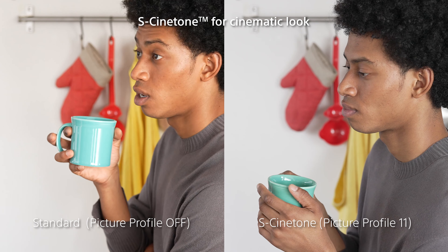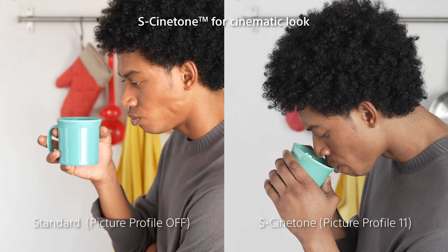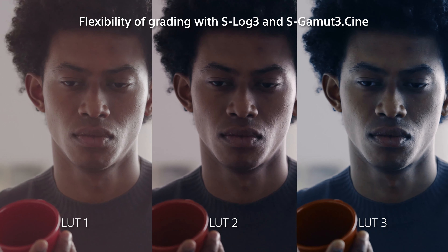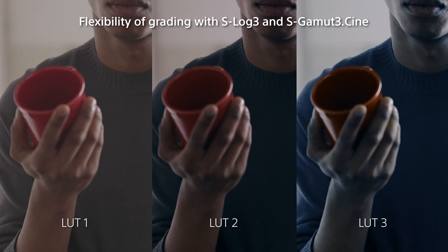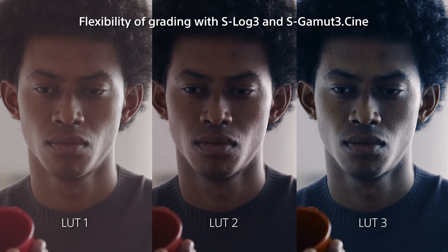S-Cinetone color science is shared amongst all of Sony's Cinema Line cameras, offering an instant cinematic look without post-production. Additionally, S-Log3 with S-Gamut3.cine can preserve rich color and tonal data in 10-bit 422 all intra-format, to enable whatever color grading is desired.